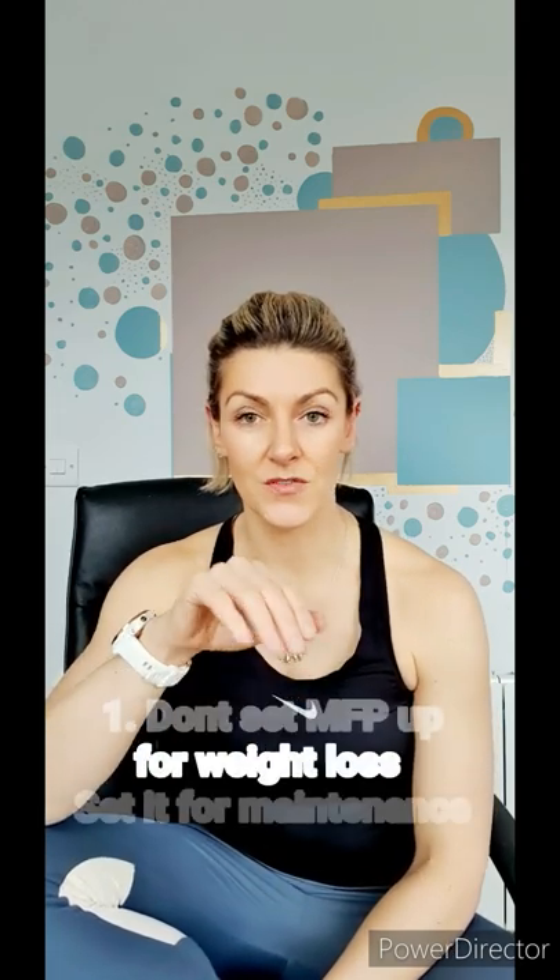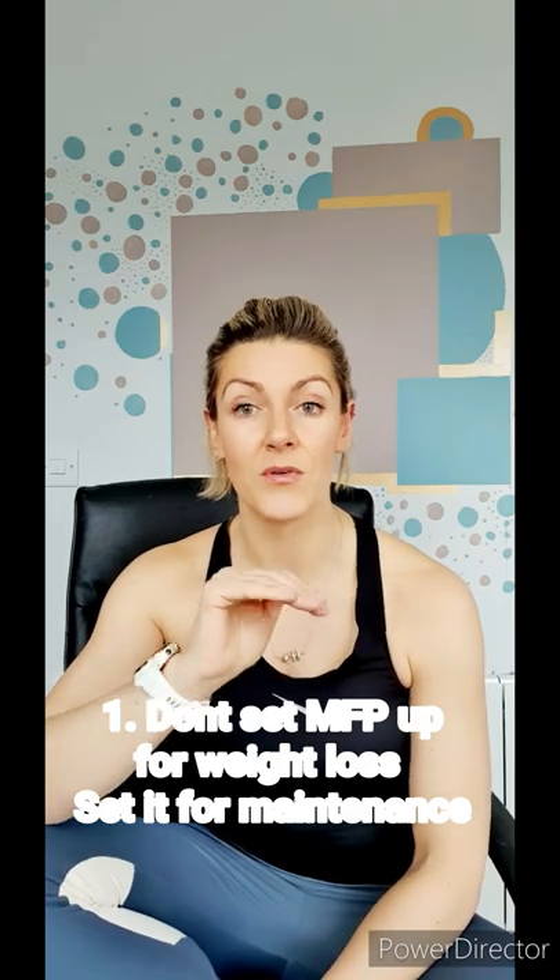I want to run through some pointers that I think will be of benefit for you in MyFitnessPal. The first one is: when you're setting up MyFitnessPal, don't set it up for weight loss or weight gain. Just set it up for maintenance, because you have no idea if the maintenance number that MyFitnessPal has set up for you is actually correct or incorrect. Stay at that for about two weeks to get an idea on your maintenance — are you gaining weight? Make sure that your maintenance is correct first.